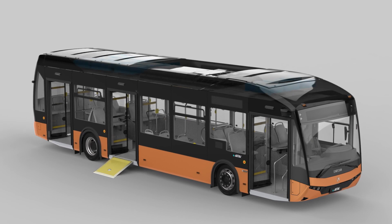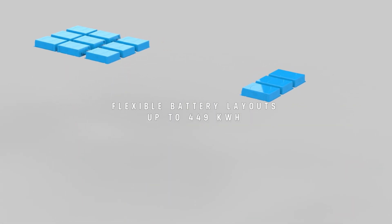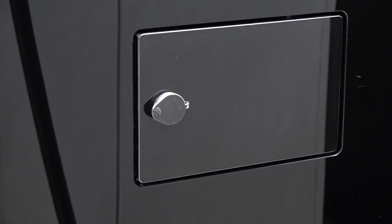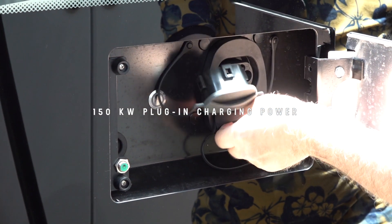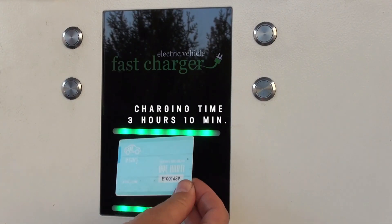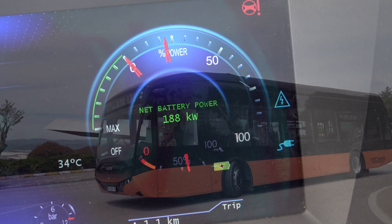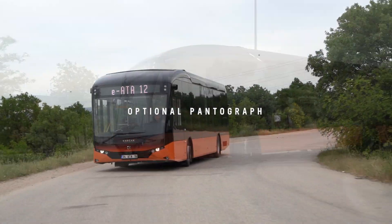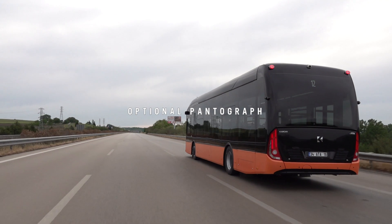IATA offers flexible battery pack solutions up to a maximum of 449 kWh capacity, through batteries located on the roof of the vehicle. These batteries can be charged in a few hours with a DC charger up to 150 kW power. IATA also provides alternative fast charging solutions including pantograph options to satisfy different demands from different operators.